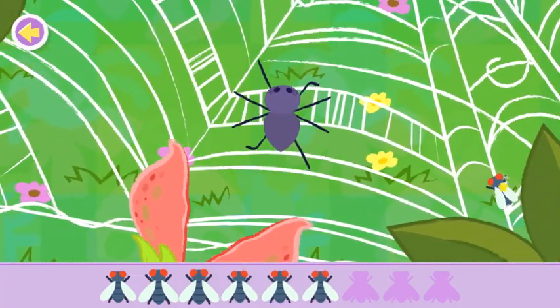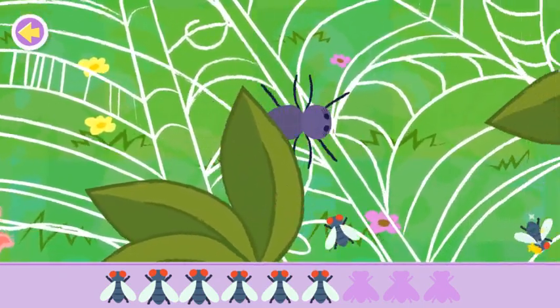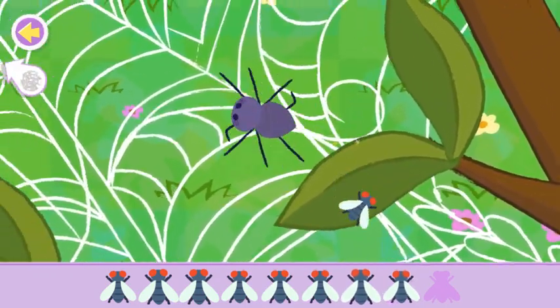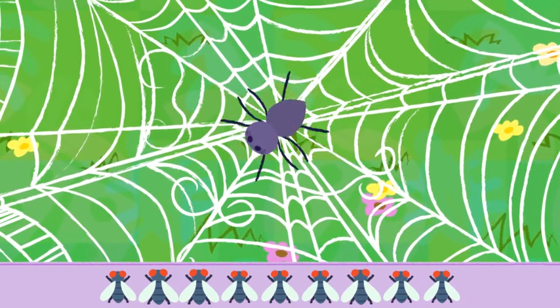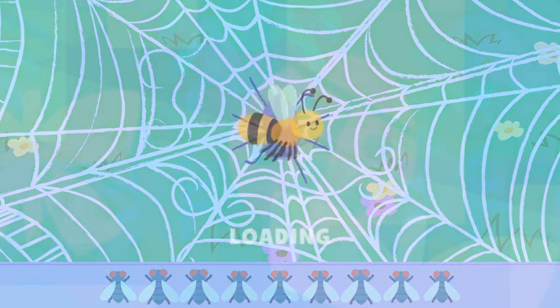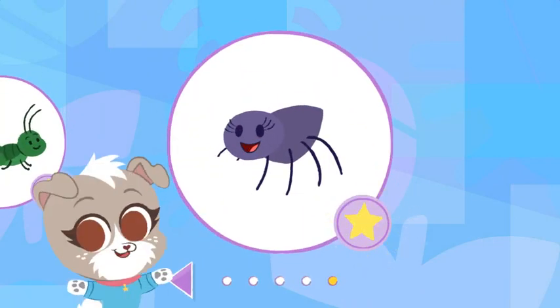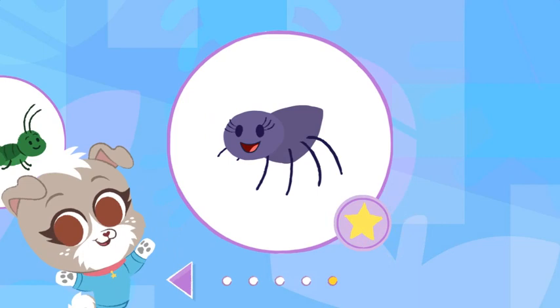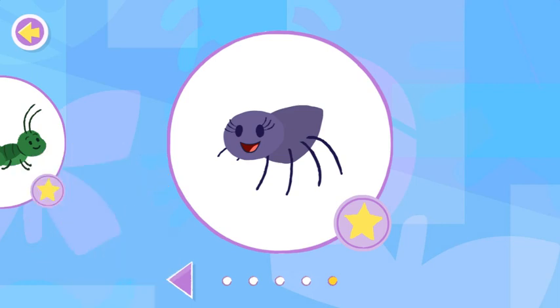Uh-oh! Watch out! Phew! That was close! Yes! You found them all! That's amazing! Nice job! You found the spider and helped it! And done! That's amazing! You can keep looking for bugs in the backyard as long as you like!